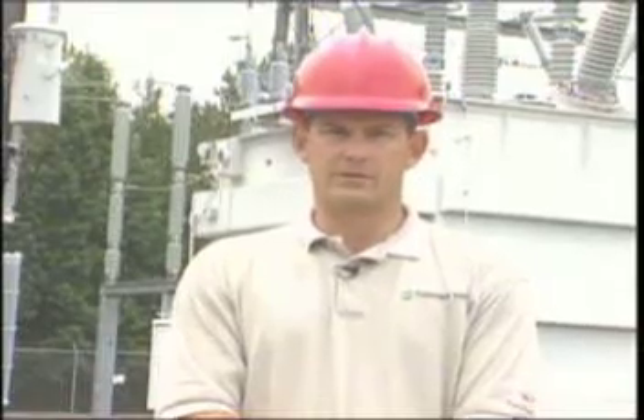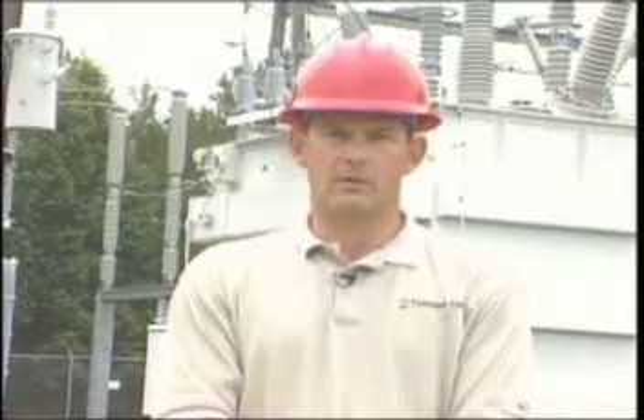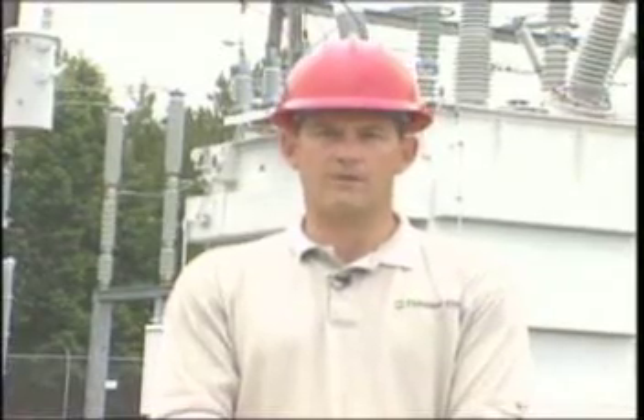After a hurricane, the public needs to be very aware of downed power lines. Even if the electricity is on in your community, any downed power line could be energized. You need to stay clear and contact local authorities or the co-op office with the location of the downed line. Assume all downed lines are live and stay away from them.